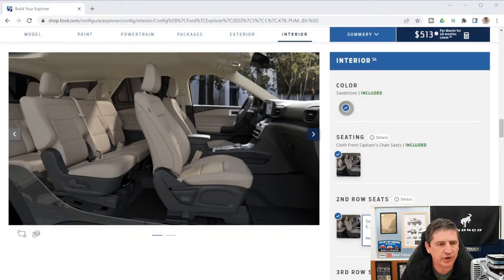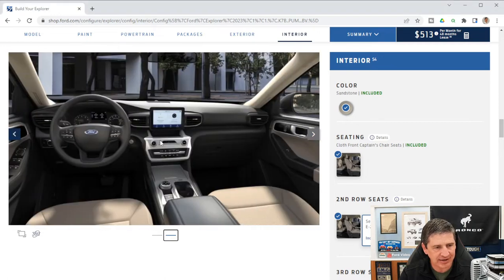Looking at interior features, sandstone is the only available interior color for the base trim. The headliner, pillars, and seats are all sandstone. The center stack features satin silver trim, high gloss black buttons, an ebony dash, and sandstone on other surfaces.